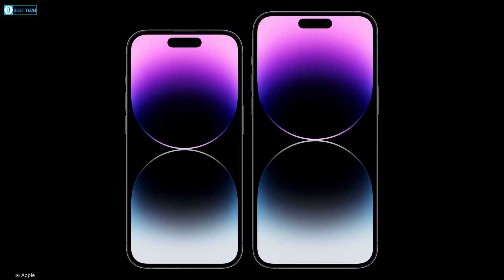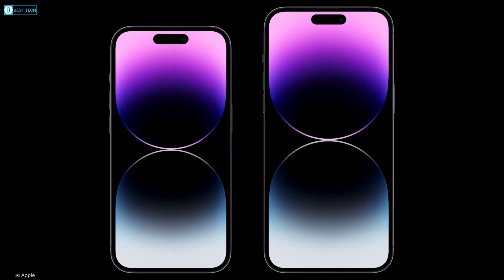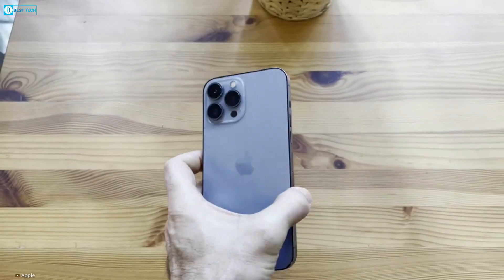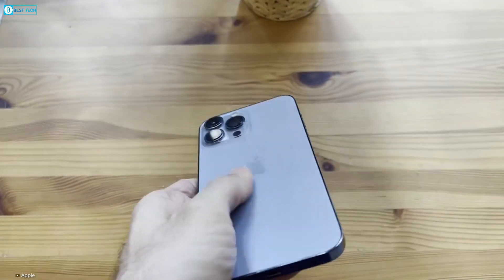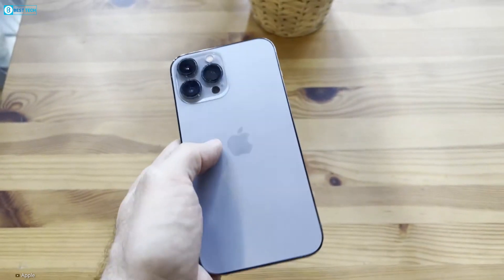Now, apart from the buttons, the iPhone 15 Pro and Pro Max are expected to move away from the stainless steel construction and adopt a titanium build instead. Alongside this change, the chassis design may deviate from the boxy form and embrace slightly more rounded edges.